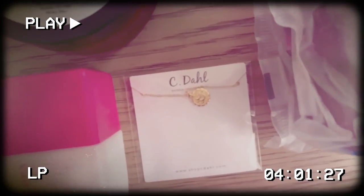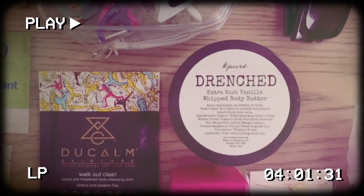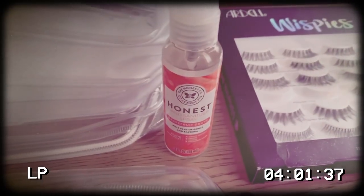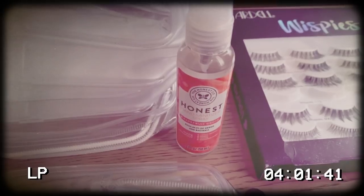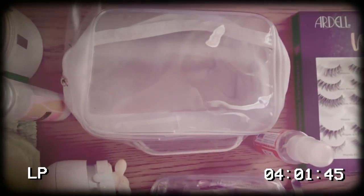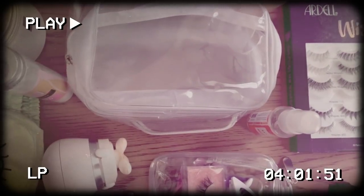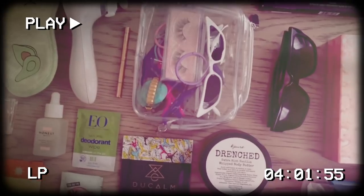I have a little necklace by Sea Doll and then my drenched whipped vanilla butter. Last but not least I have some Grapefruit Honest Hand Sanitizer — this has to be my favorite hand sanitizer I've ever used, it smells like grapefruit and it's so good. And then these are the little packets that I keep the stuff in — they were like $10 on Amazon. They're in my shop and I like to have clear bags to carry all this stuff so I can see what I'm dealing with.